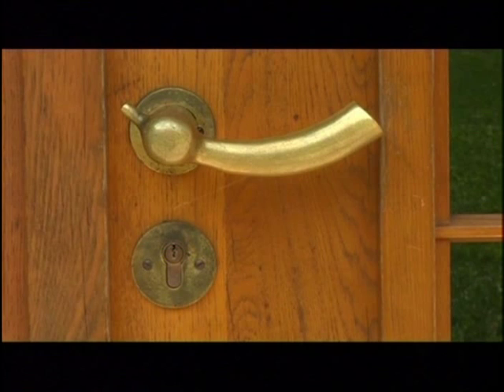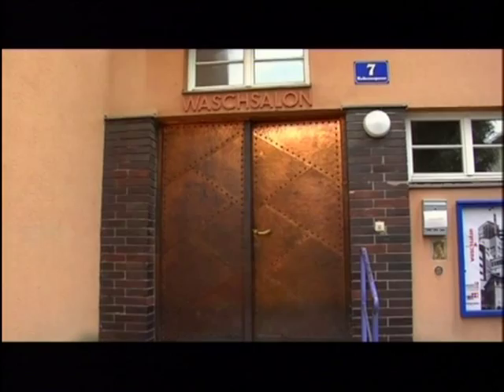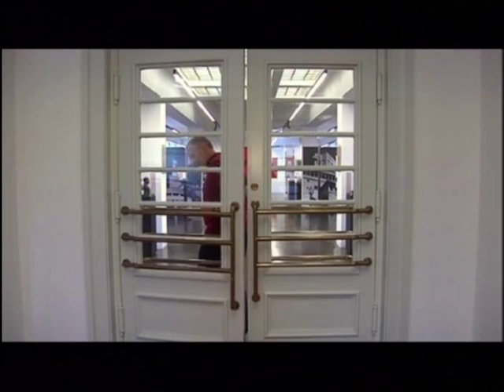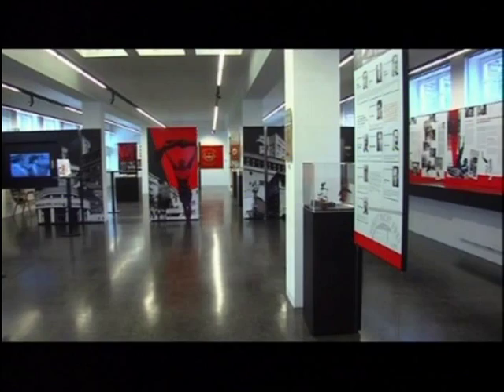In wash house number two, originally housing bathing facilities, a permanent exhibition entitled Red Vienna can be found. The topics featured include a history of Red Vienna from 1919 to 1934, Red Vienna's communal housing and auxiliary facilities, clubs of the Social Democratic Workers' Party, and festivities of Vienna's working-class movement.